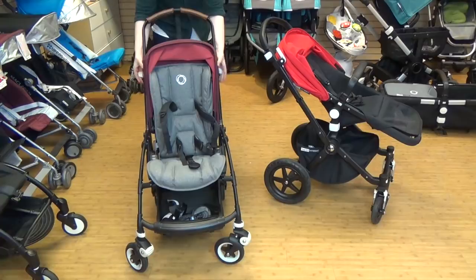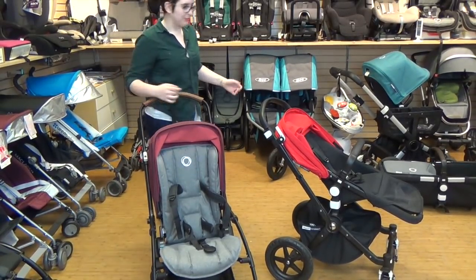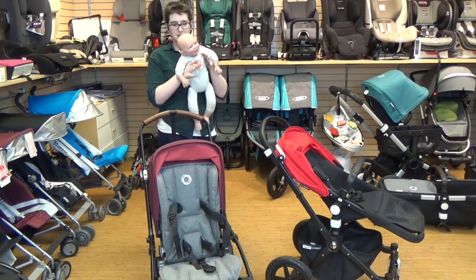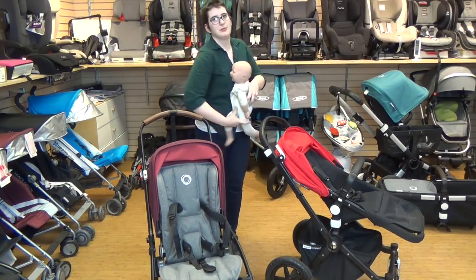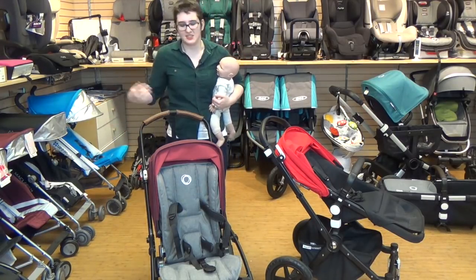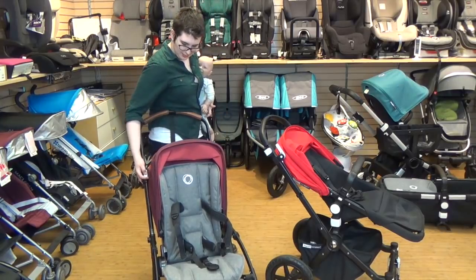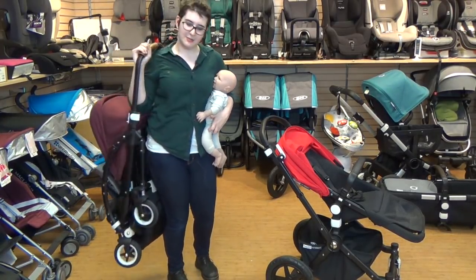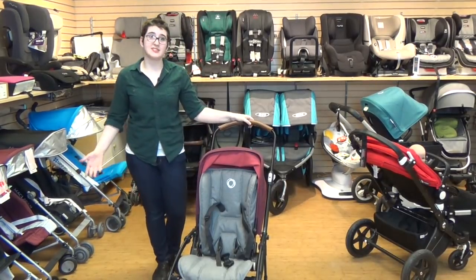My favorite part — which Bugaboo actually showed me last time they were in town — is that you can fold this down with one hand. You can juggle a kid with one hand and get onto the subway. This is Priscilla: she is 10 pounds and about 23 inches, so she is your average three-month-old. We're going to pretend she's older and not in the car seat. To fold down the stroller, you push in on the button and up on the white tabs on either side and you can get onto the subway. And when you need to kick it back out, that's literally all you do — just kick it out.